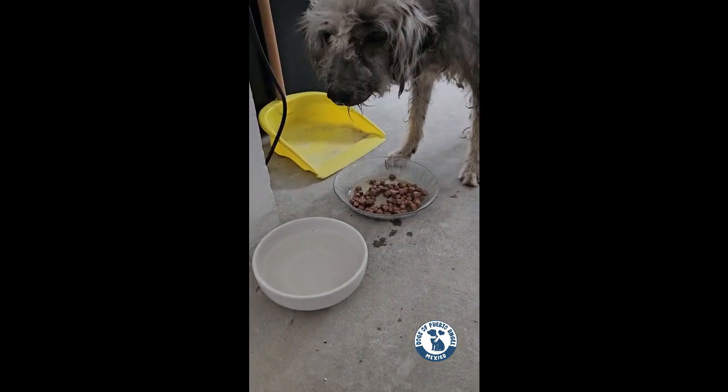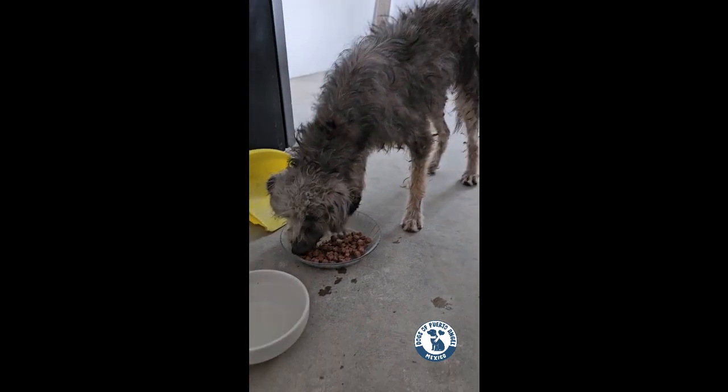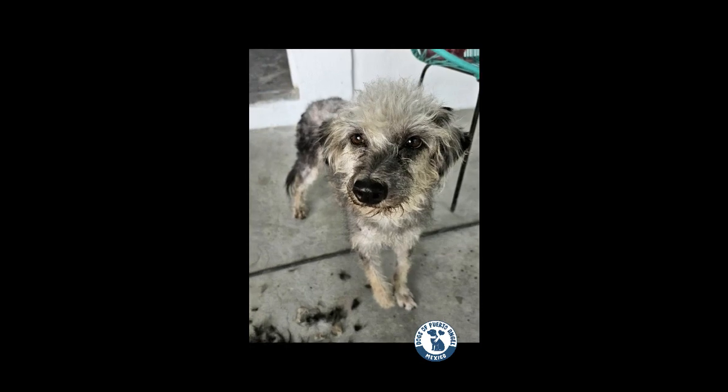She made herself right at home and loved the good food and all the cuddles she got. I gave her a bath and cut out all her mats, and she already looked like a new dog. It was great to see this change.